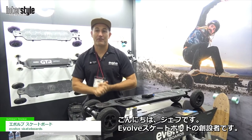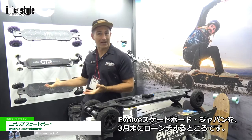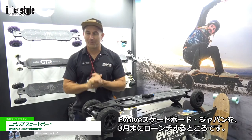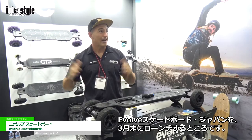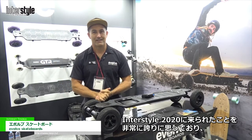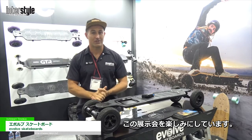Hi, my name is Jeff. I'm the founder of Evolve Skateboards and this is Evolve Skateboards Japan. We are about to launch at the end of March. We are super excited, absolutely stoked to be here at Interstar 2020. I'm very proud to be here and we're looking forward to having a really fun show.